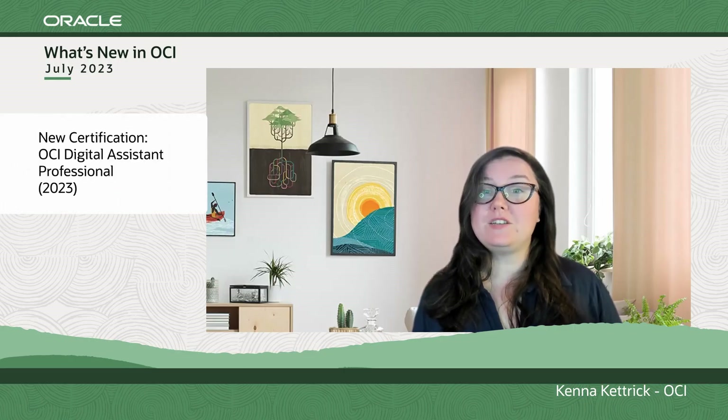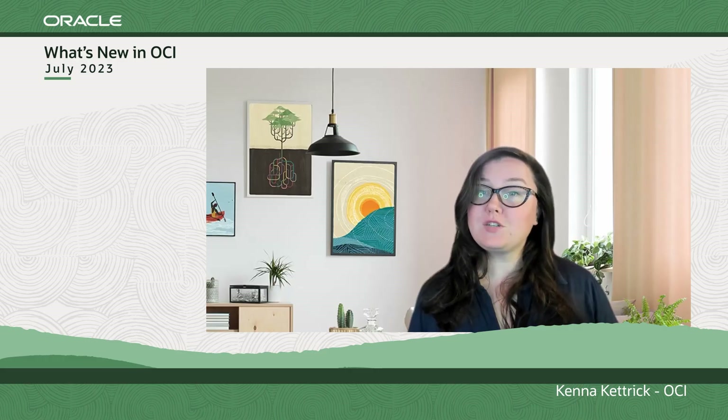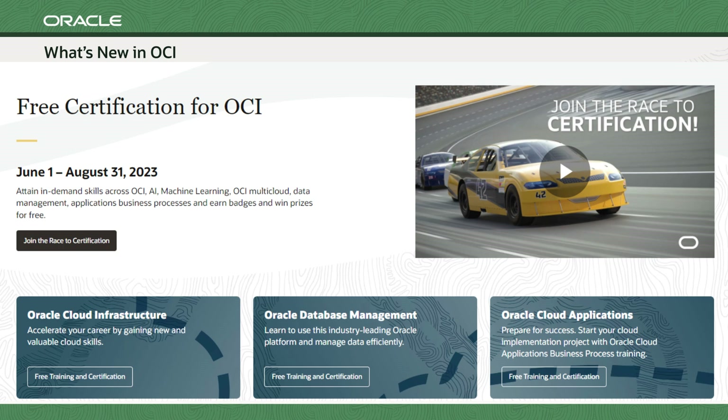Next up, OCI has announced a new certification: Oracle Cloud Infrastructure Digital Assistant Professional for 2023. For digital assistant developers, data science or machine learning engineers, or conversation designers, this learning path will teach you to build skills in digital assistance, employ conversational AI best practices, create robust training models and conversation flows, and much more. This certification is also included in our current Race to Certification, going on through August 31st, which gives you free access to learning paths and exam attempts. Check out the links below to join in.